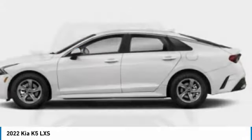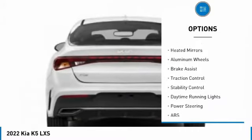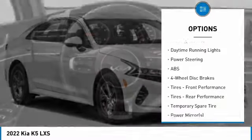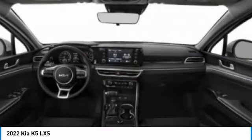Here are some of this vehicle's great options: tire pressure monitor, turbocharged, blind spot monitor, all-wheel drive, heated mirrors, aluminum wheels, brake assist, traction control, stability control, daytime running lights.